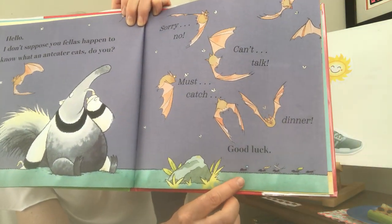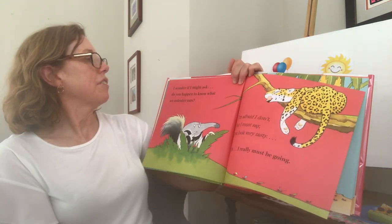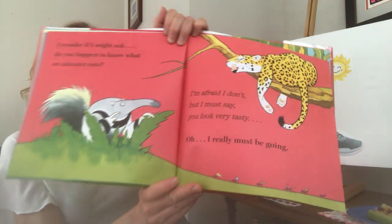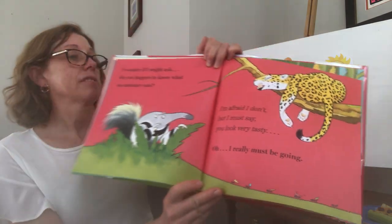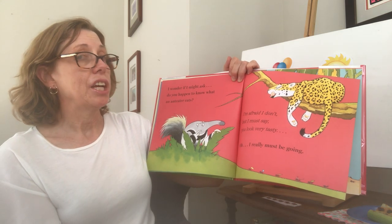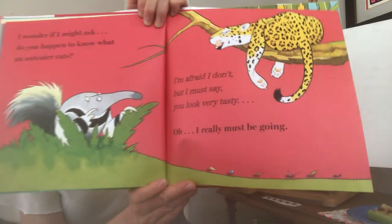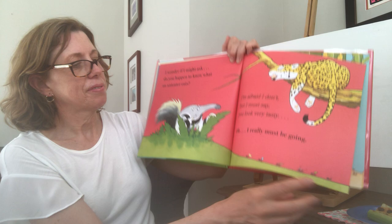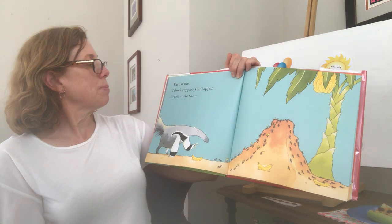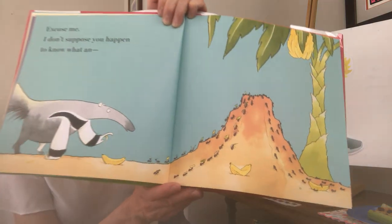What do you see over here in the corner? "I wonder if I might ask, do you happen to know what an anteater eats?" Asking a cheetah this time. "I'm afraid I don't. Mmm, but I must say, you look very tasty." "Oh, I really must be going!" What do you see? "Excuse me, I don't suppose you happen to know what an..."